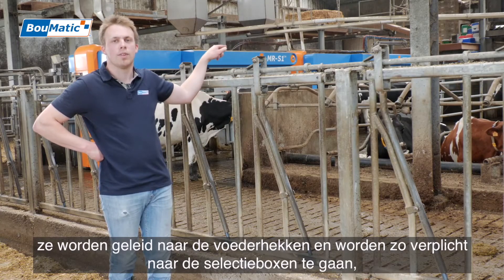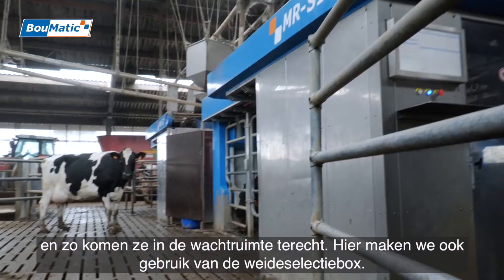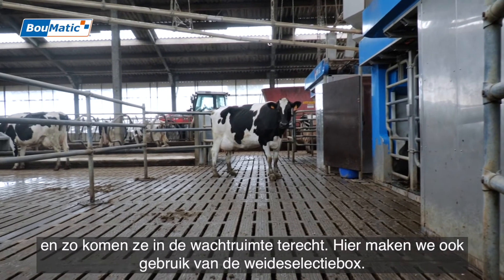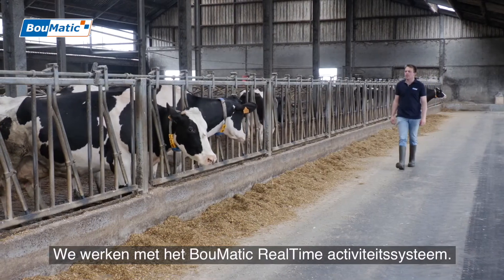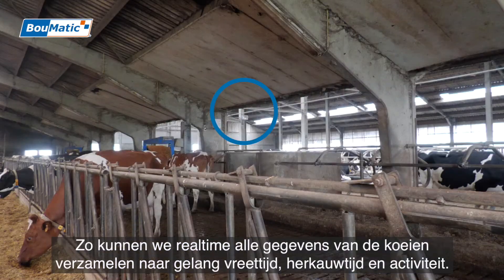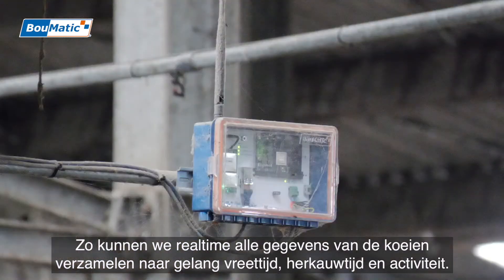The cows are guided to the selection box, so they come to the waiting room. Here we also make use of the selection box. We work with the Bomatic Realtime Activities System, so we can get real-time information on the cow and combine data on the cattle over the last couple of weeks and their activities.